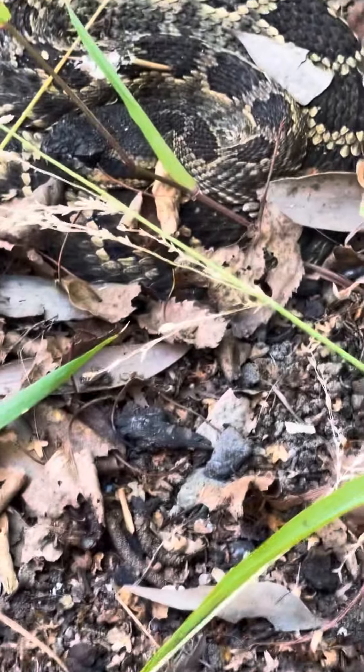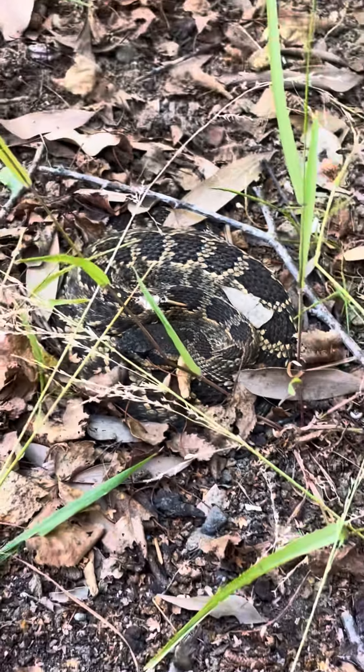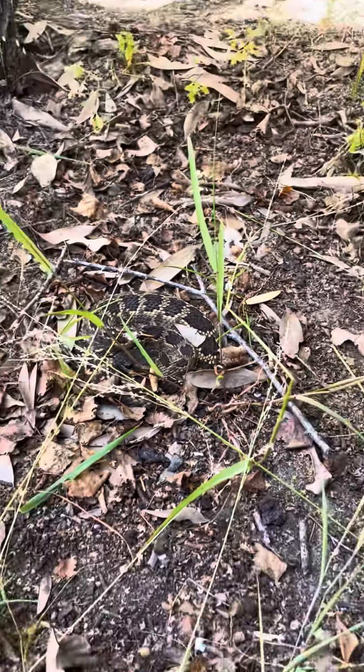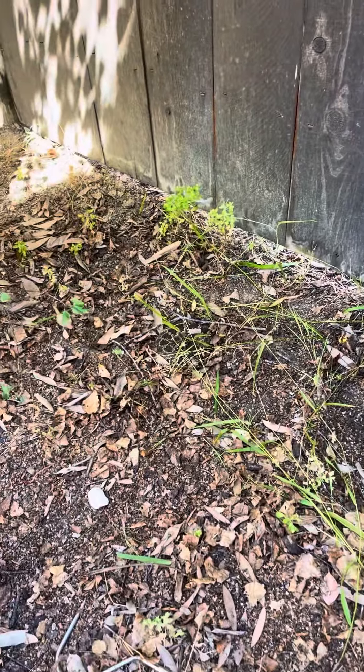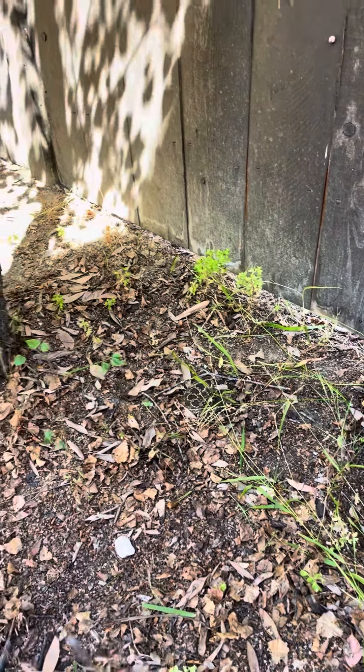That dog scared the heck out of me! Sorry. No, it's okay — I'm not scared of dogs, just the bark. Do you want to hold this and video? It's already video, so you don't have to get too close. I'll get close to the snake, you just video. We'll use the tongs.